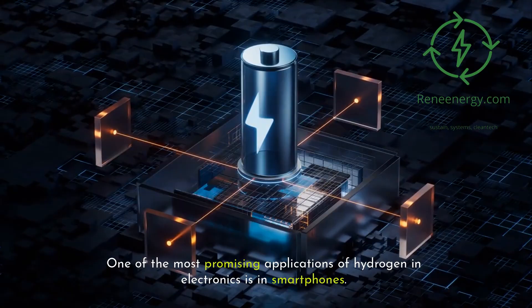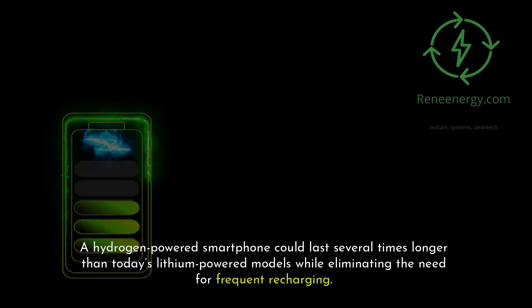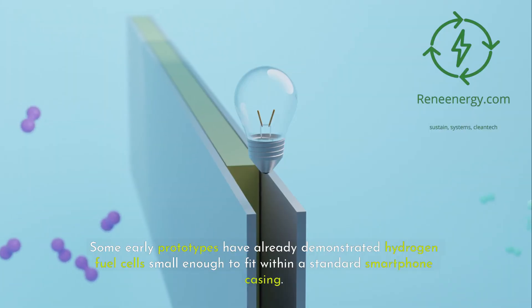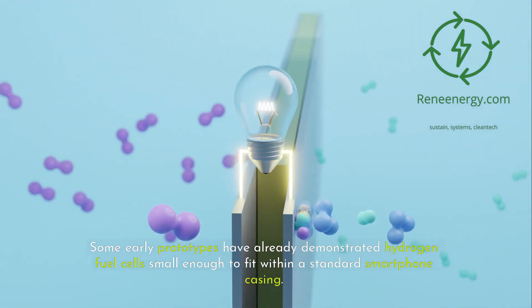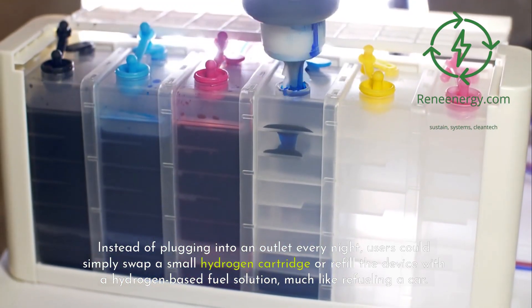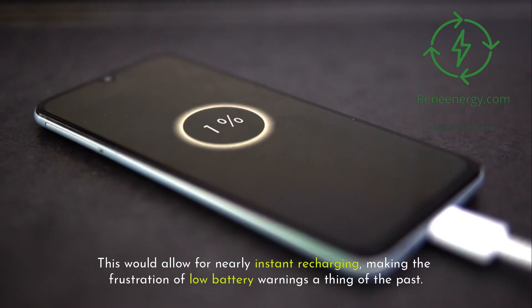One of the most promising applications of hydrogen in electronics is in smartphones. A hydrogen-powered smartphone could last several times longer than today's lithium-powered models, while eliminating the need for frequent recharging. Some early prototypes have already demonstrated hydrogen fuel cells small enough to fit within a standard smartphone casing. Instead of plugging into an outlet every night, users could simply swap a small hydrogen cartridge or refill the device with a hydrogen-based fuel solution, much like refueling a car, allowing for nearly instant recharging.